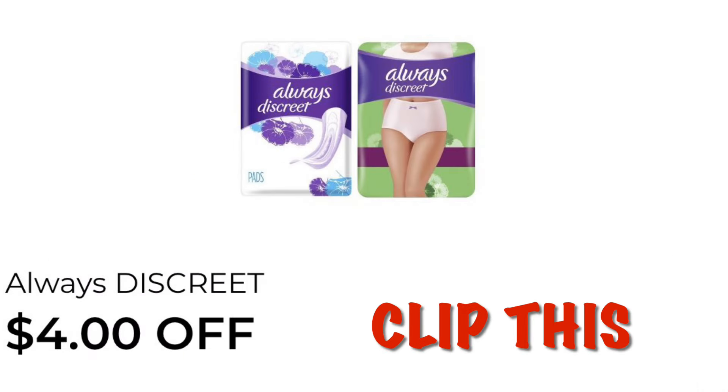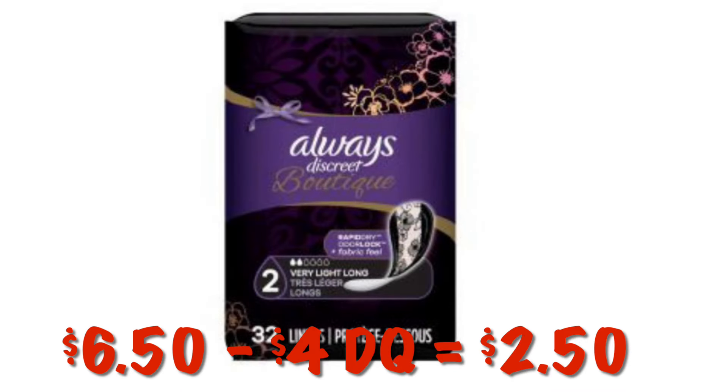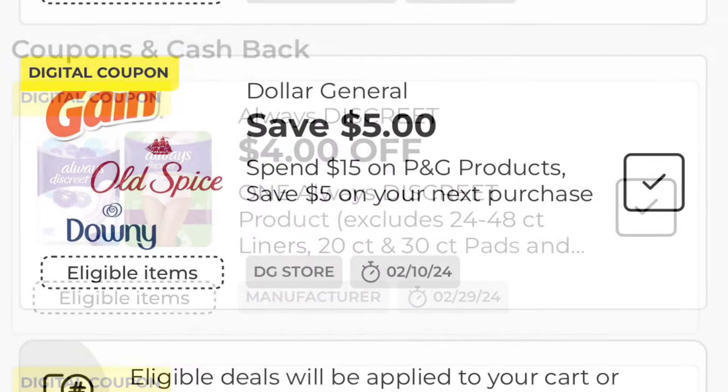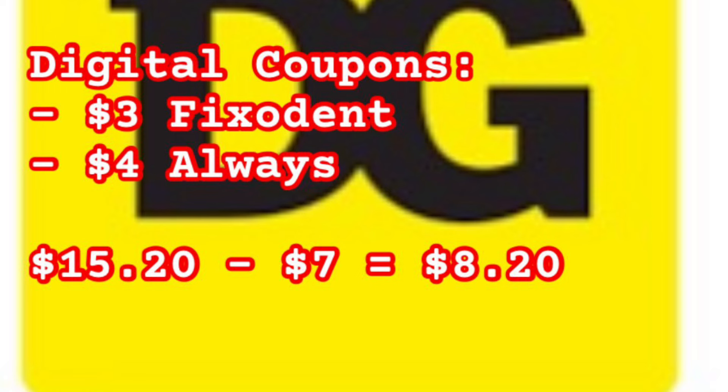Clip the $4.00 off of Always Discreet coupon. Grab the Always Discreet Boutique for $6.50 and after our $4 digital we'll pay $2.50. Scan to confirm this coupon is attaching along with the P&G coupon. The breakdown: two Fix-A-Dents at $8.70, one Always Discreet at $6.50. Digital coupons: $3 for Fix-A-Dent and $4 for Always. Subtotal is $15.20 minus $7 in digital coupons — we pay $8.20, then earn a coupon for $5.00 off your next purchase of $5.01 or more.